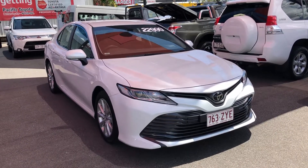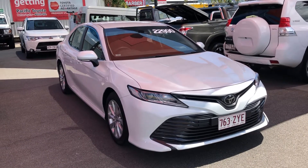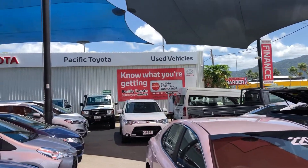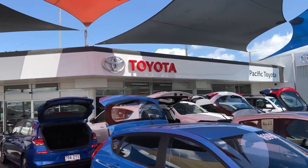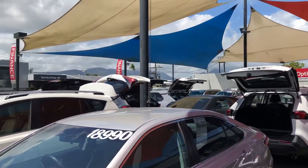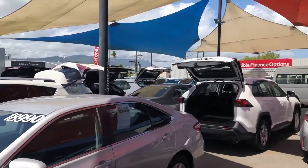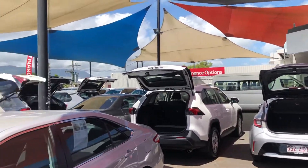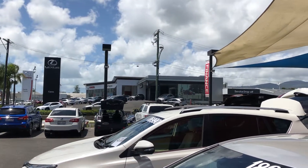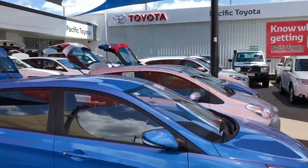Good afternoon, this is Christian from Pacific Toyota and Lexus of Cairns doing your personal high-definition video tour of our 2019 Toyota Camry. This is one of two pre-owned dealerships we have here in Cairns, currently stocking over 160 vehicles. We are one of three heavyweight Toyota dealers in Queensland. We sell lots of cars all over Australia; our new vehicle Lexus and Toyota department is up there, with service and parts behind it, and our other dealership is about two kilometres further up the road.